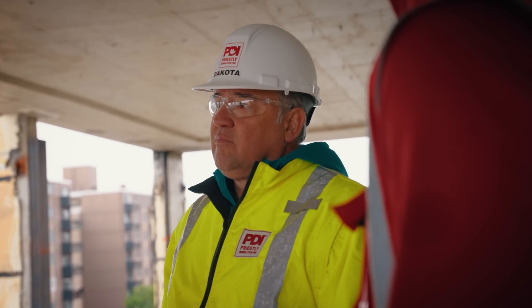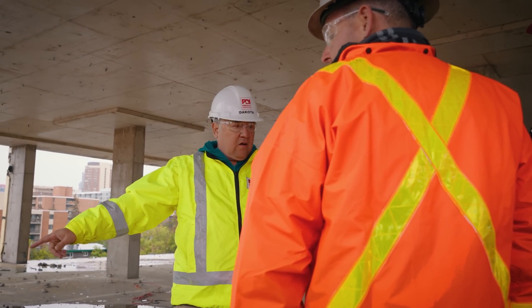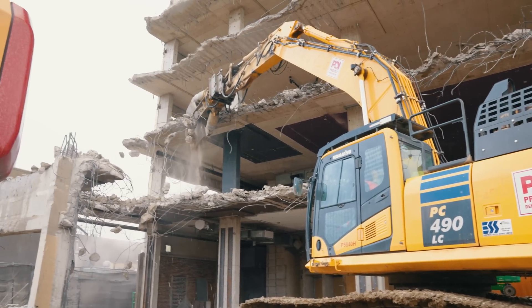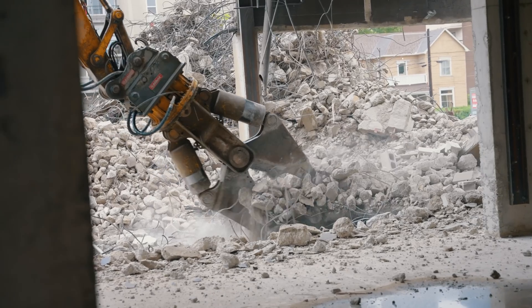One of the challenges we have with this project is that they don't have records of the building's structural design. We just have to do scanning of the slab and the columns to try to find out what the structural components of the building are, and we also do a full structural assessment of the complete building. Based on that assessment, we designed the demolition plan.